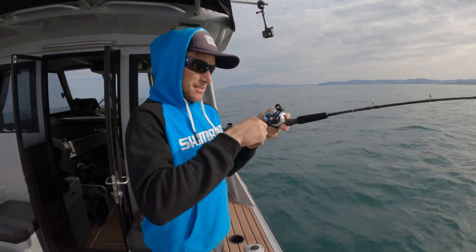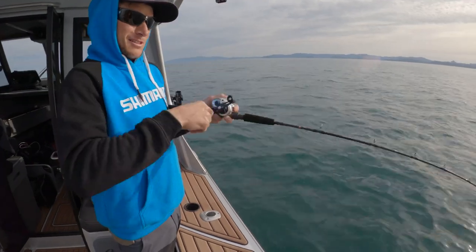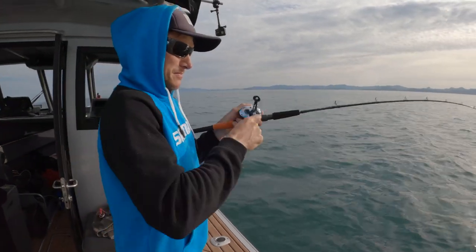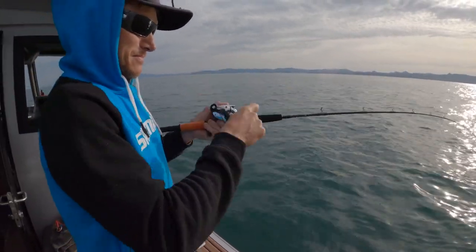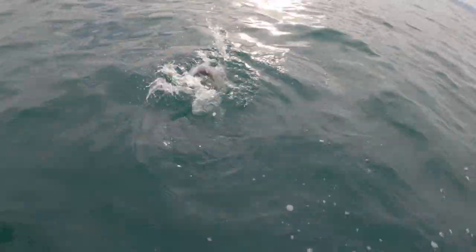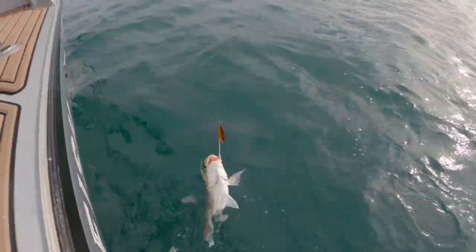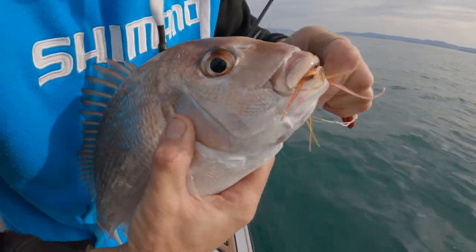Adam is pulling a little bit of line. It's taken a minute to find the fish but the sun's just cracked the horizon. Adam is our first customer of the day — a nice little snapper on the old bottom jig. Good one mate. Right on that patch of bait we saw on the sounder.